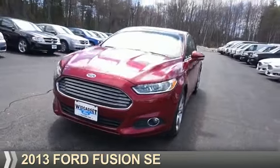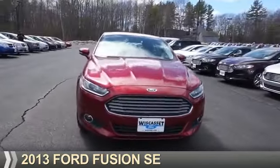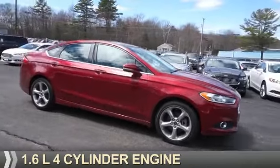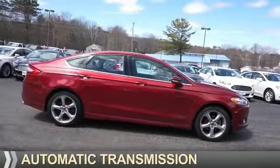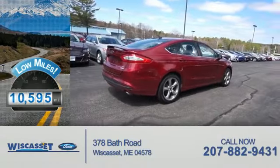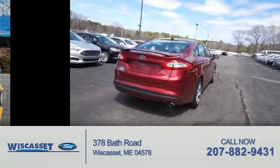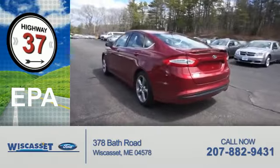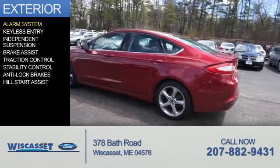Presenting the 2013 Ford Fusion. It's powered by front-wheel drive, a 1.6-liter four-cylinder engine and an automatic transmission. With fewer than 15,000 miles, this vehicle has a long road ahead. Great fuel efficiency saves you money by requiring fewer trips to the gas station.